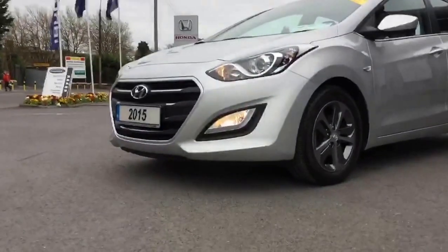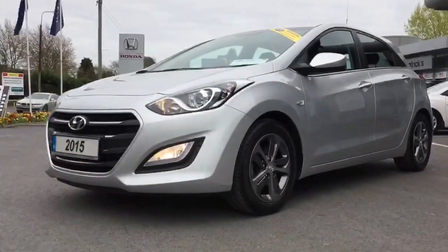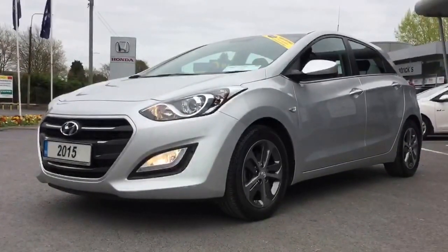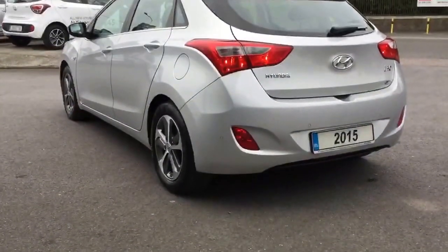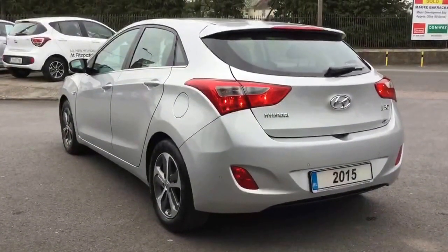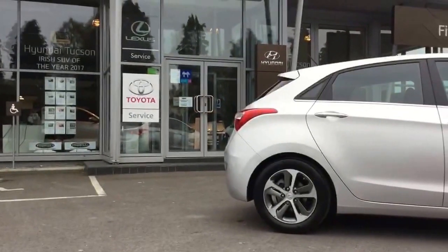These i30s have been a really good seller for us. The reason being they're easy to run, the road tax rates are good, they're very reliable, and a car like this actually has a warranty until 2020. And I think it's fair to say they look really good too. So if this car is of interest please do give me a call — Brian's my name, 086 8431945 — or if you come to the garage just ask for Brian.